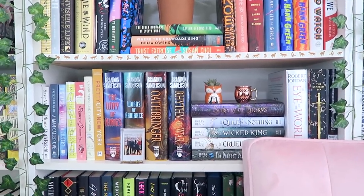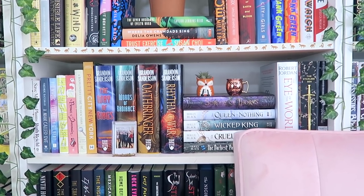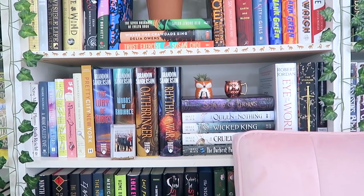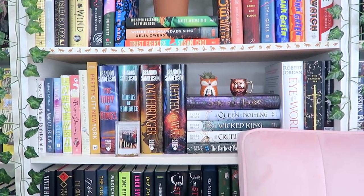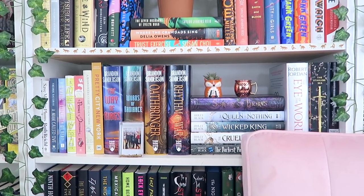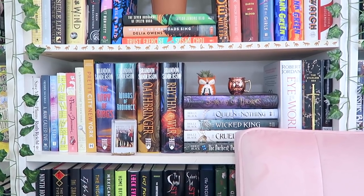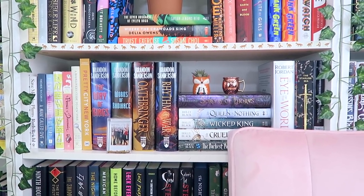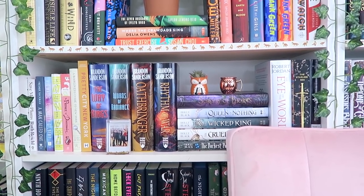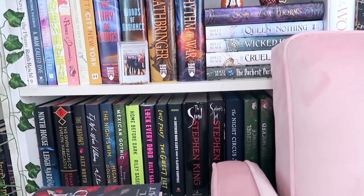Moving down, we've got the shelf that is directly behind me when I'm filming. It's kind of a shelf of favorite books and books I'm excited to read. It has the Stormlight Archive series, which I love, the special edition of Eye of the World — the first book in the Wheel of Time series, which I also really love — and a copy of A Sorcery of Thorns, the Folk of the Air series, and The Darkest Part of the Forest, all by Holly Black. There are some nonfiction reads on there too.